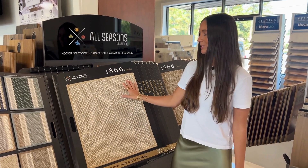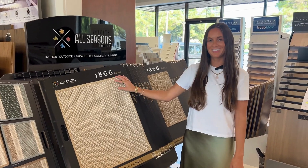So stop in our showroom, come check them out, and you can also take them home. We'd love to see you soon.